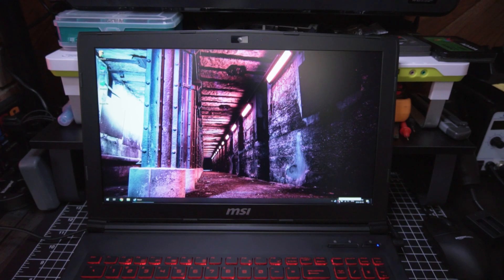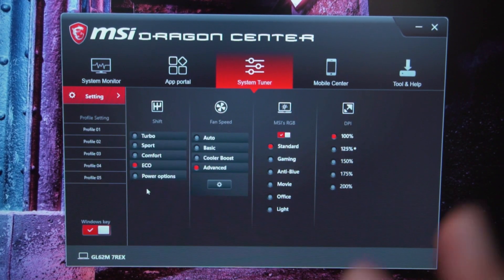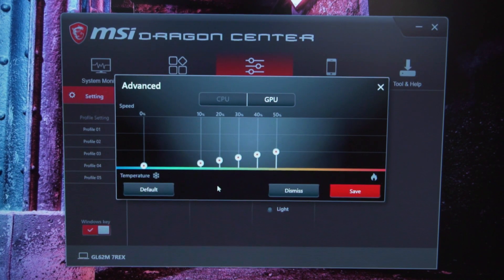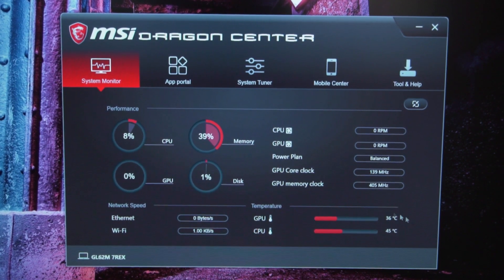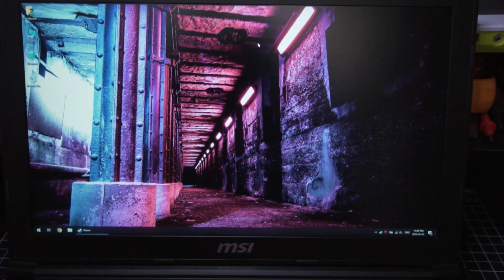I've also fixed the fan issue. I installed Dragon Center and used the system tuner — when I'm not gaming I set it to Eco mode. For fan speed I created my own custom profile, since the built-in Auto, Basic, and Cooler Boost profiles all suck. My custom profile simply turns off the fan when it doesn't need it. Temperatures sit around 45°C at idle, which is perfectly fine, and the fan will run when it needs to.